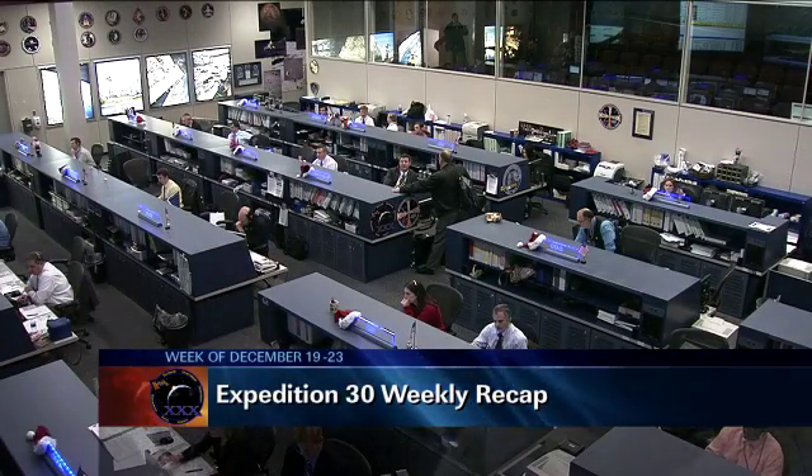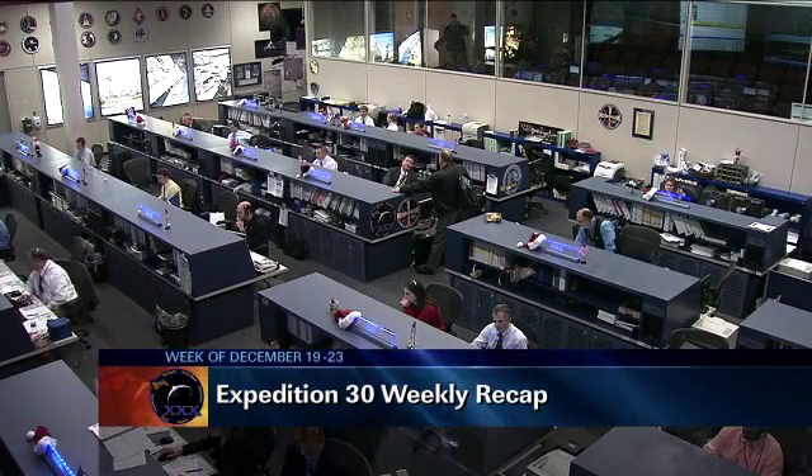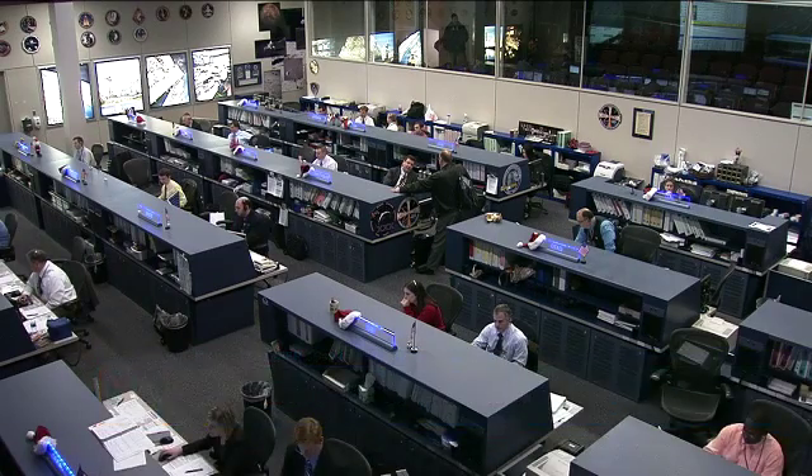Good day and happy holidays from Mission Control Houston. There's been no slowing down in space despite the upcoming holidays. It's been a busy week here in Mission Control and also aboard the International Space Station.